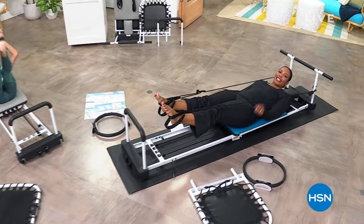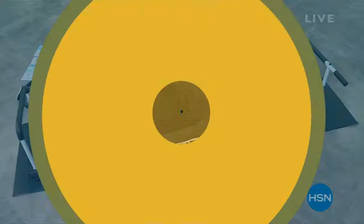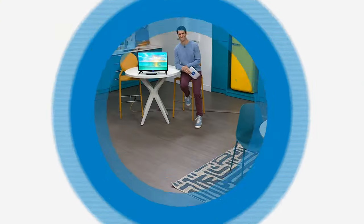Callie, you can keep shopping. Ty is coming up next. Thank you, Tamara. Hi, welcome into HSN. My name is Ty Mayberry. Happy Sunday.